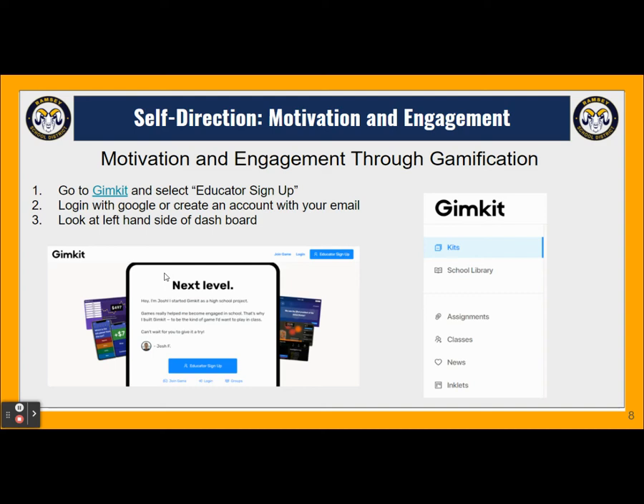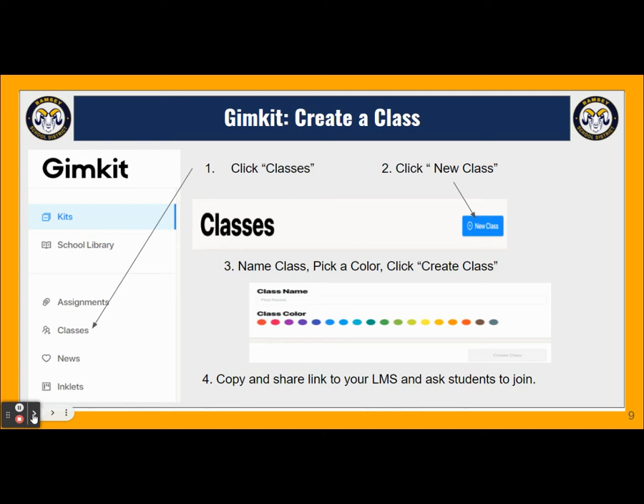Click on the link and we can go to GimKit and select educator sign-up. We'll log in with our Google email address, or if you don't have one, you can create one with your own email account. The left-hand side of the dashboard will look like this. Once we're in, the first thing we're going to want to do is create a class. Select classes at the top of your screen — you'll click on the blue plus button for new class. You'll be asked to name the class, pick a color, and then click create class. You'll get an auto-generated link which you can copy and share in your LMS or email directly to students and ask them to join.